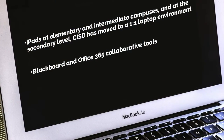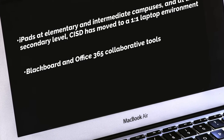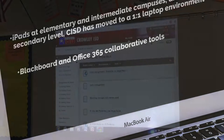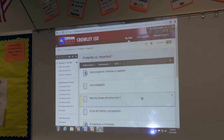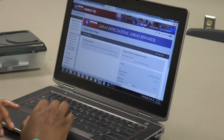Crowley ISD uses Blackboard and Office 365 tools that can deliver instruction beyond the walls of the traditional classroom. This flipped classroom model allows students to view online instructional videos, collaborate in online discussions, and carry out research at home.